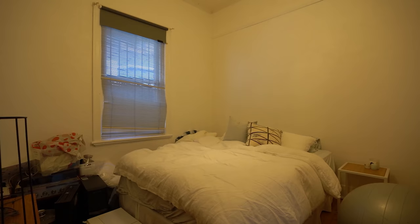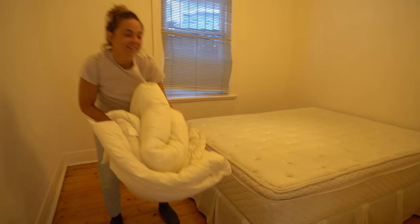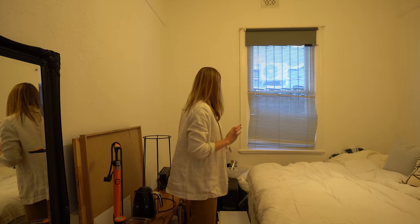Do you want to see the most uninspiring room in the world? We're in it. So this is essentially our guest bedroom, which is not a guest bedroom at all. It's more like a junk room.